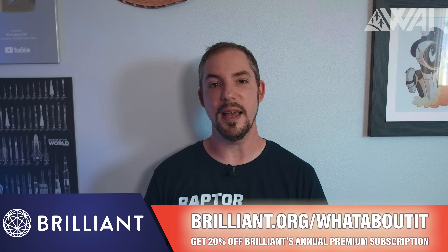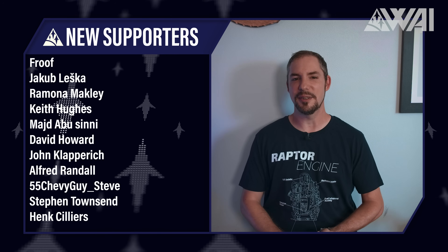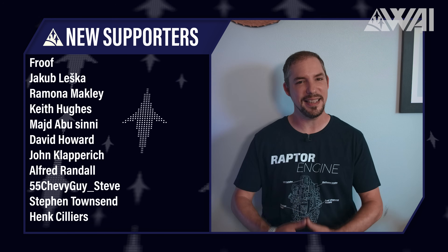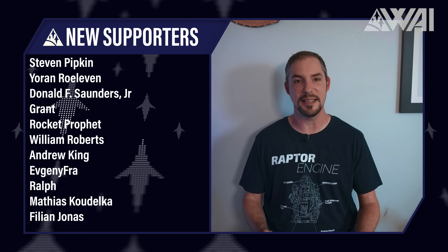You learn something new every day, and in return you help What About It as well! Today's supporter shout-out goes to Alfred Randall, 55chevyguysteve, Hank Silius, Joran Röleven, Evgeny Fraah Mudd, Dale Winky, Pat Furry, Filla KLD, WL Animal, David Avery, and so many others — it's hard to wrap my head around. You rock! Thank you all so much for helping the team here at WAI. Enjoy your completely ad-free and early release, and remember to hop on the supporter-exclusive Discord to chat with us, the rest of the community, and me.